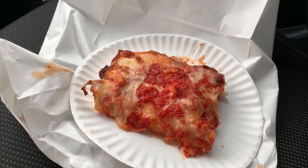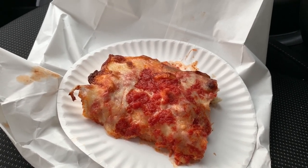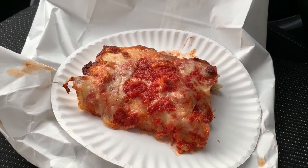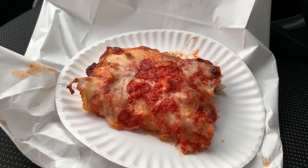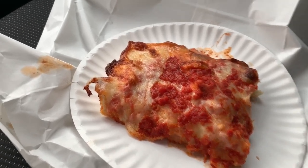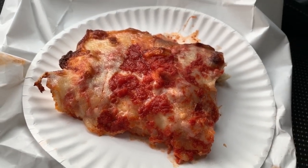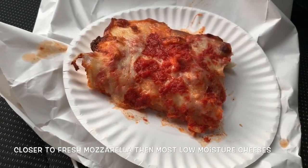The upside-down slice, which was made famous by L&B Spumoni Gardens, was invented so that the cheese can act as a barrier for the sauce, which can make the pizza soggy. In this case we have a pie that is partially upside down — meaning that in some segments of the pizza there is sauce on the bottom of the cheese, and in other segments there is sauce on top of the cheese. It's very possible that there's both sauce under the cheese and on top.